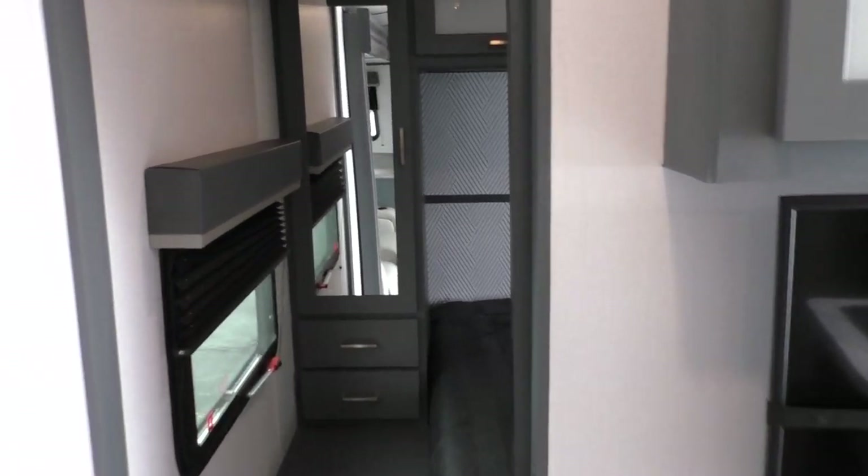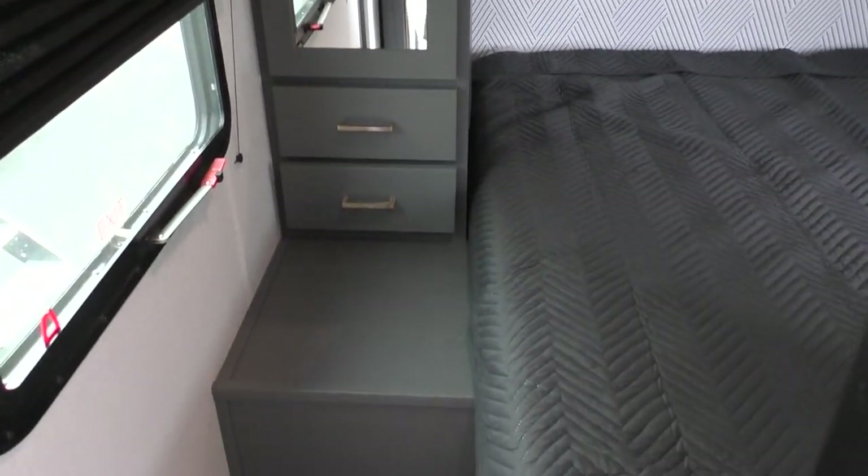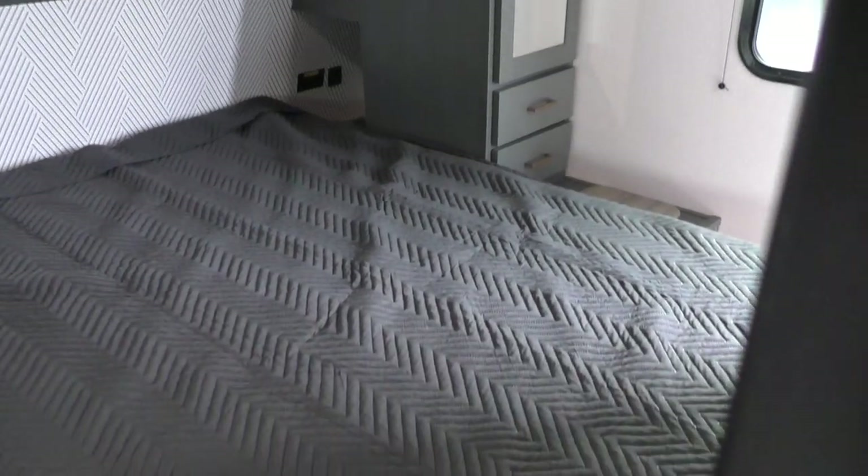Moving forward into the front bedroom, you've got your queen bed, wardrobes on either side, and nightstands with power on either side of the bed.